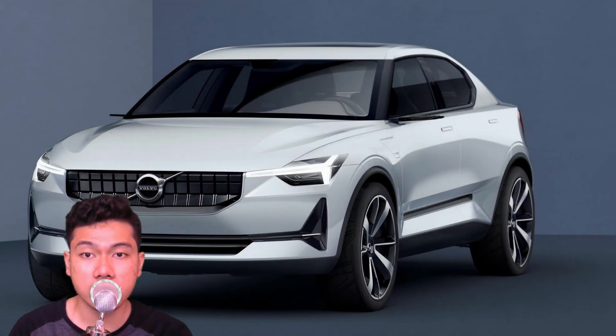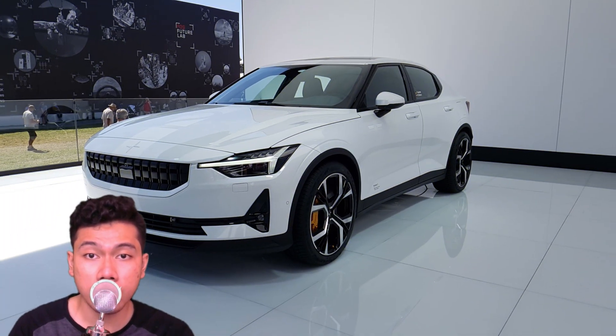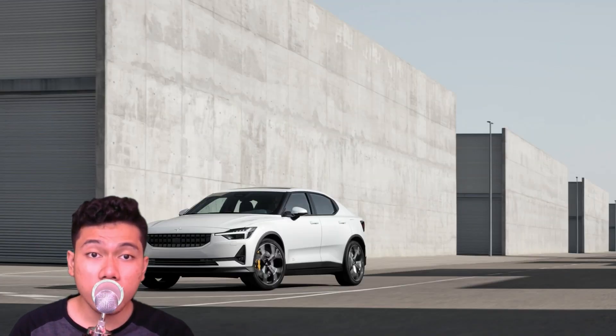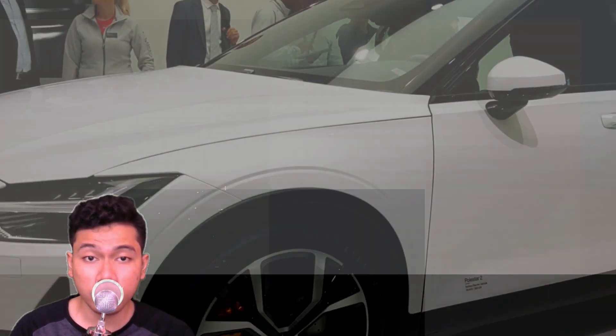An upstart Sino-Scandinavian brand, Polestar, appears to be following Tesla's footprints most closely. Polestar came out of stealth with a low-volume 155,600 horsepower plug-in hybrid Polestar 1, echoing Tesla's original loaded-price Roadster. Next came the mainstream Polestar 2, pitched directly at the Tesla Model 3.